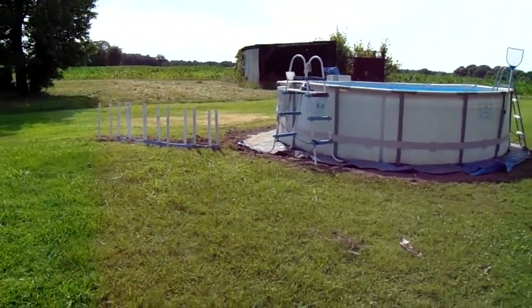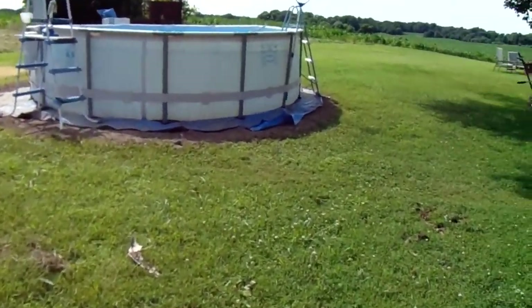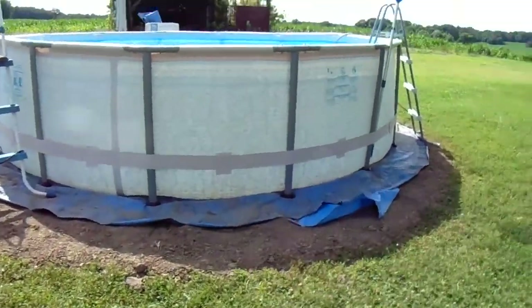It's June 4th, 2018, 3:42pm. This is a pool that we ordered Saturday, paid for it and picked it up yesterday at China Mart.